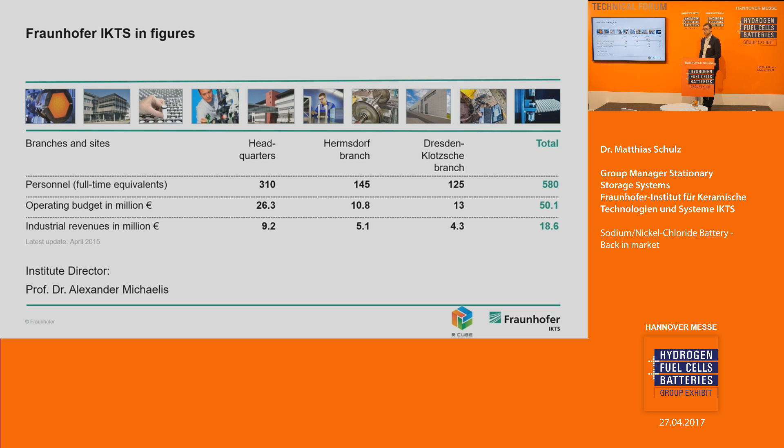Fraunhofer IKTS belongs to the Fraunhofer Association, the biggest applied research association in Germany with about 25,000 employees and about 60 institutes all over Germany. IKTS is one of the biggest institutes. In 2015, we had about 580 full-time equivalents, meaning about 700 employees in total. We had an operating budget of 15 million euros and industrial revenues of about 20 million euros — the industry comes to Fraunhofer IKTS with ideas for new products and we develop them together.